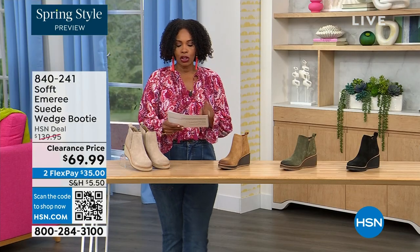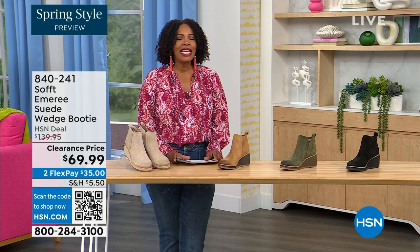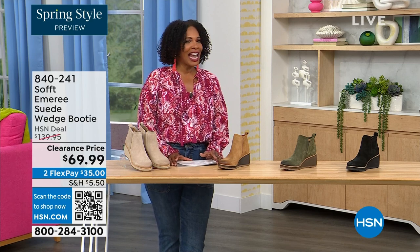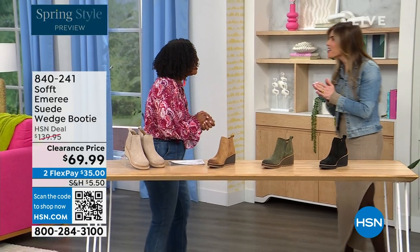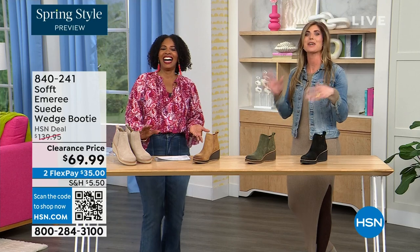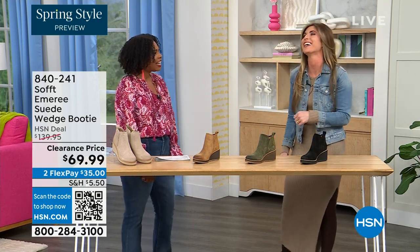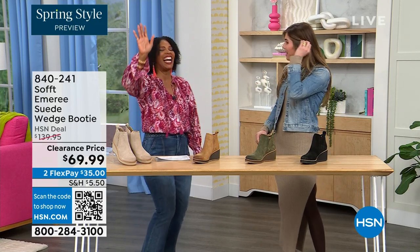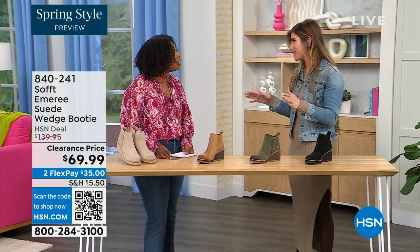We originally brought it in sizes 6 to 11 including half sizes. Here to share more with us, another footwear lover and expert is Cynthia Zimbalas. It's so great to have you — it's been a while. I was thinking the Greeks are coming out in force tonight because I'm also Greek! So how cute are these booties?